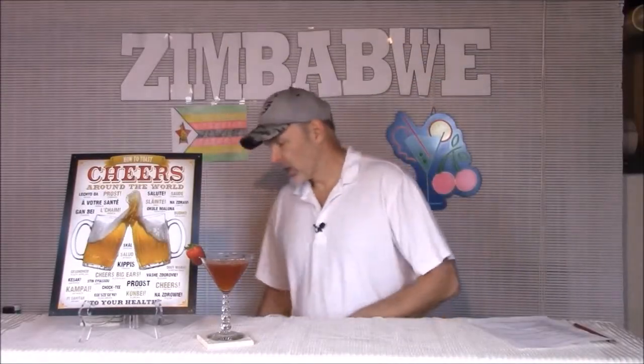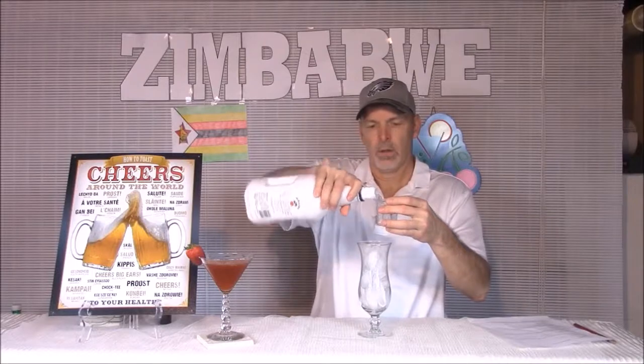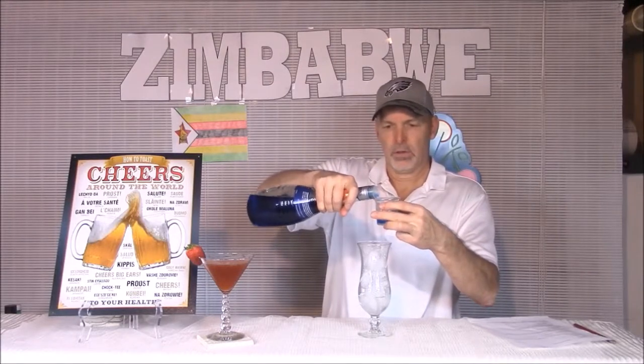Next up is a real simple drink called an African Highball, and we can build it right in the glass. A highball is just liquor and a mixer, but this one actually has two liquors so it's really more of a cocktail. It starts with an ounce of coconut rum, then we need some blue curacao — about a half ounce.